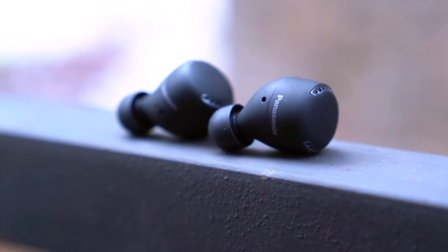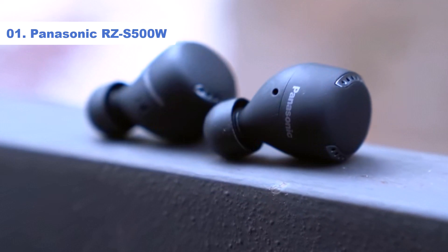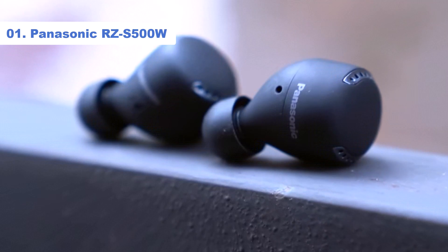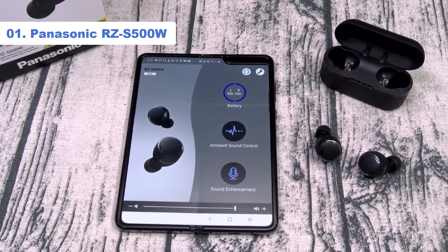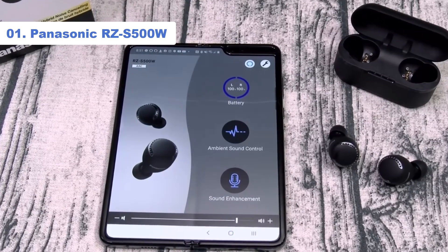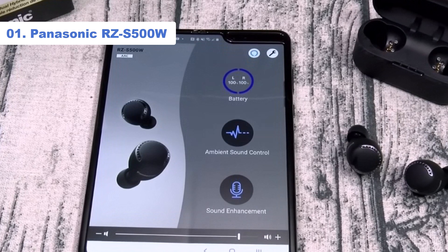Number 1: Panasonic RZ-S500W. Panasonic isn't a brand that immediately springs to mind when you think of the best earbuds, but perhaps it should be. The RZ-S500W are the company's first foray into the market and they're sensational performers for the money.